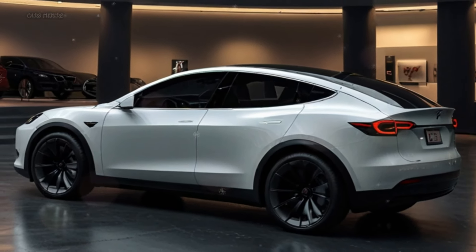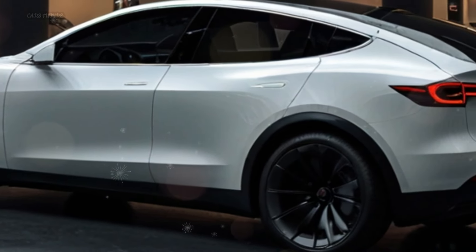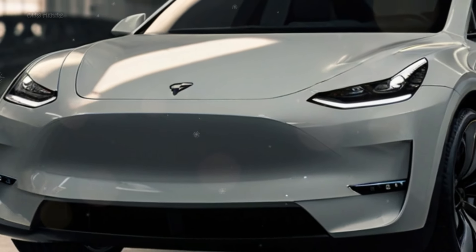The 2025 Model Y will feature a revamped cabin with luxurious materials, enhanced infotainment options, and improved driver-assist technology for a seamless driving experience.